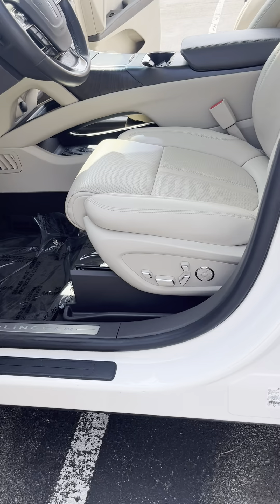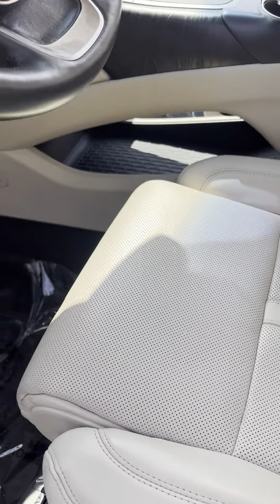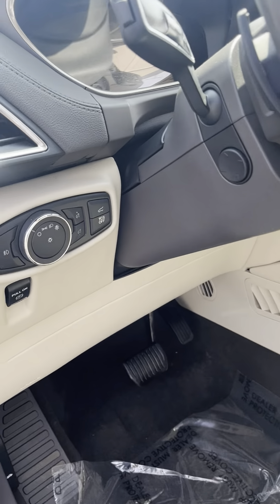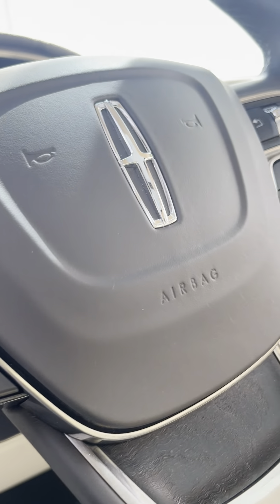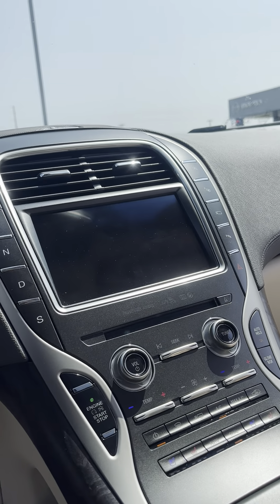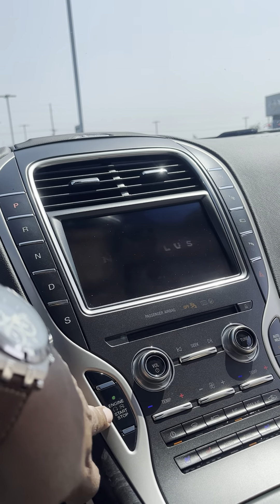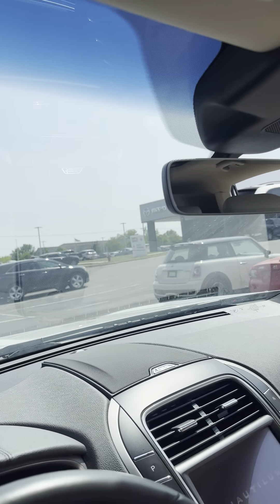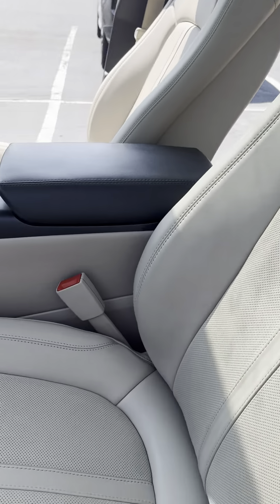Power seats up front, including that part that comes up underneath your knees to help for those long trips. You have adaptive cruise control on here. Heated and ventilated seats up front. A nice Revel sound system. Automatic dimming mirror. You have a panoramic sunroof up top. Love the tan leather seats.